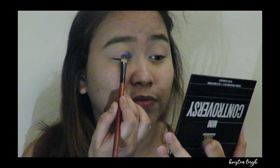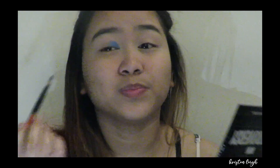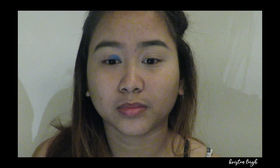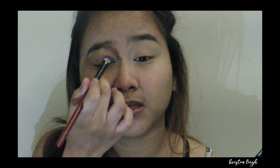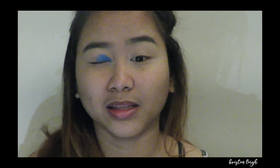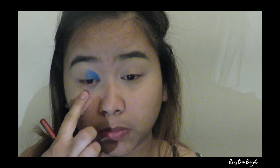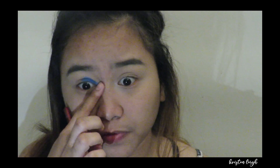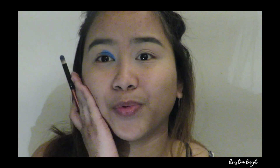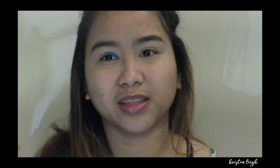This is the first time I'm trying a blue shade for eyeshadow. It's really hard to match and blend, and it's hard to make it look nice towards the end. Wow guys, can you see that pigment? If you're gonna use this palette, it's probably better to do your eyeshadow first before putting on foundation and stuff, because pigments might fall down underneath.